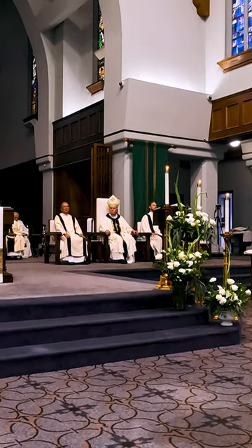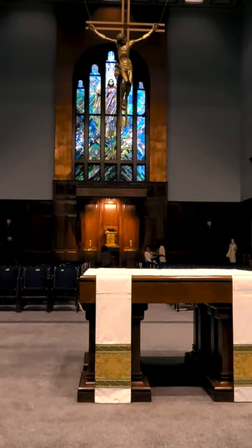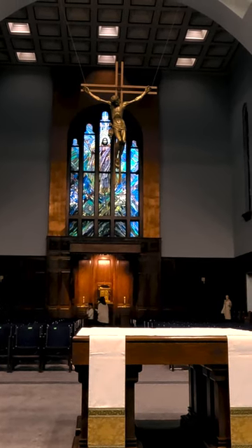St. Mary's is also the seat of the Bishop of Calgary. Overall, St. Mary's Cathedral stands as a testament to Calgary's religious heritage and serves as a symbol of faith, spirituality, and community for the city and its residents.